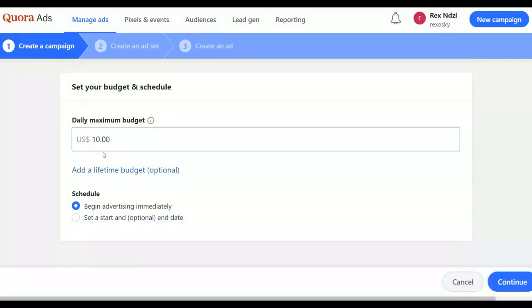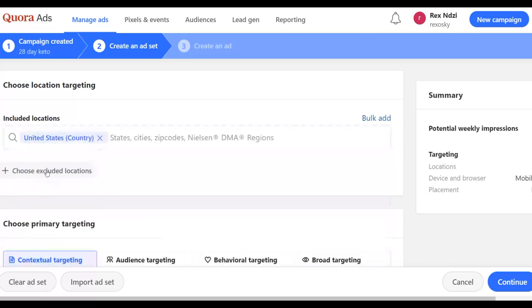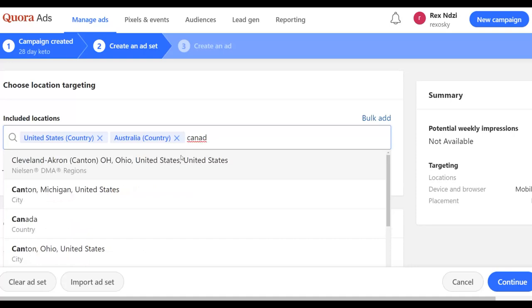On the next page, create your ad set. For the name, write for example '28 Day Keto.' Then choose your targeting locations. Some of the best countries that convert well for affiliate offers are the United States, Australia, Canada, and the United Kingdom — those countries convert very well. Input those countries as your target locations for this example.